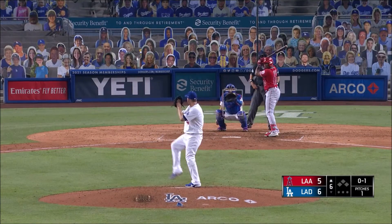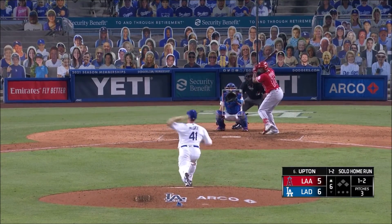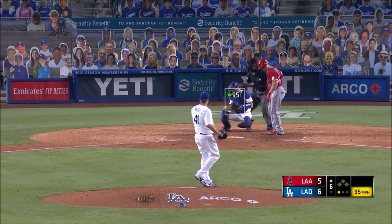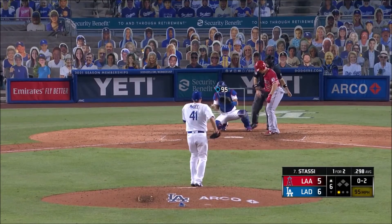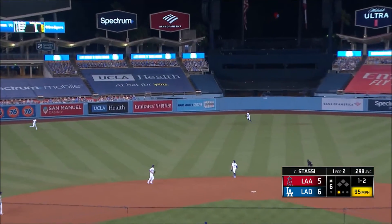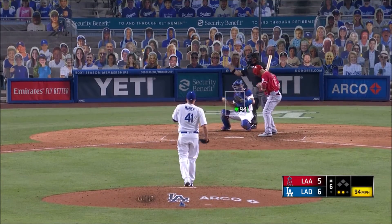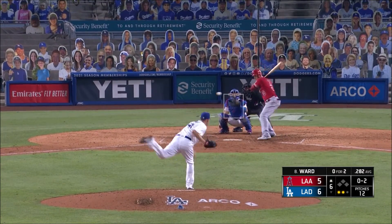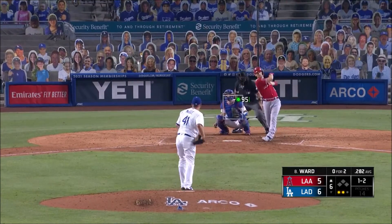And an 0-2 from McGee — Upton takes it high and away for ball one. Down swinging here. Jake McGee of his crew. Strike two. Off the glove of Barnes. Home of the 1-2 — Stassi hits a fly ball to center field where Bellinger moves right and makes the catch. 0-1. Quickly no balls, two strikes. Home of the 1-2 to Ward — fouled back.